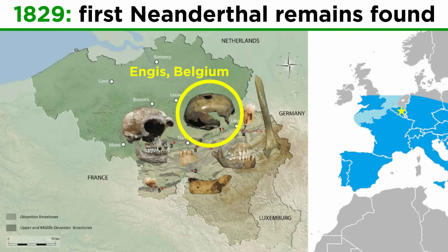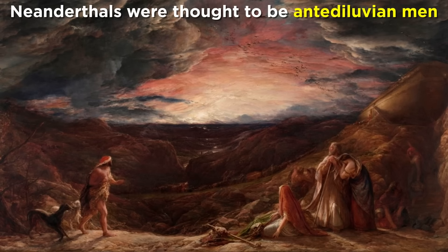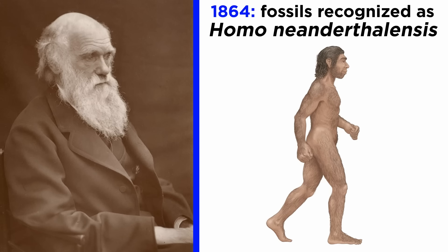These fossils were found in Engis, Belgium, and not long after, in 1848 and 1856, Neanderthals from Gibraltar and the Neander Valley would join the known fossil record. At the time, these fossils were thought to be antediluvian men, or humans living before the great flood of Genesis. It wasn't until 1864, after Darwin published On the Origin of Species, that these fossils were recognized as something distinct — Neanderthals, or Homo neanderthalensis.